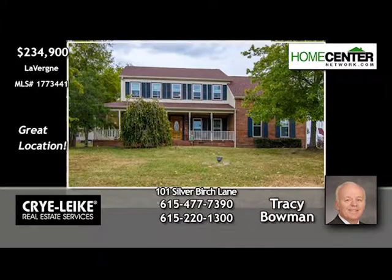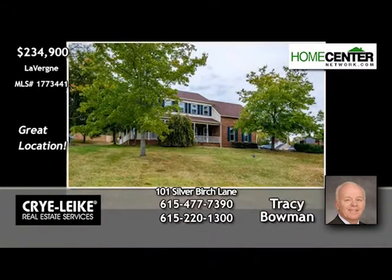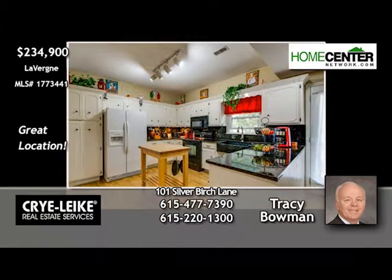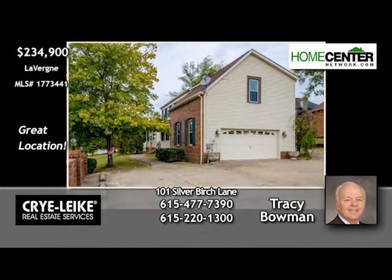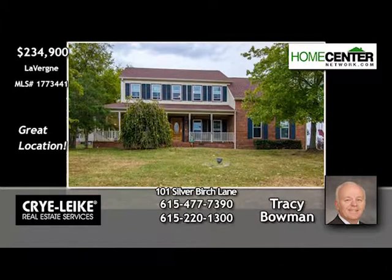Tracy Bowman says this three-bedroom, two-and-one-half bath Laverne home is in a great location. Relax on the wraparound front porch while the kids play on the lawn. The family room joins the eat-in kitchen with granite countertops. The formal dining room is just off the foyer, and all windows have been replaced. There's also a tankless water heater and water softener. Call Tracy at 615-477-7390.